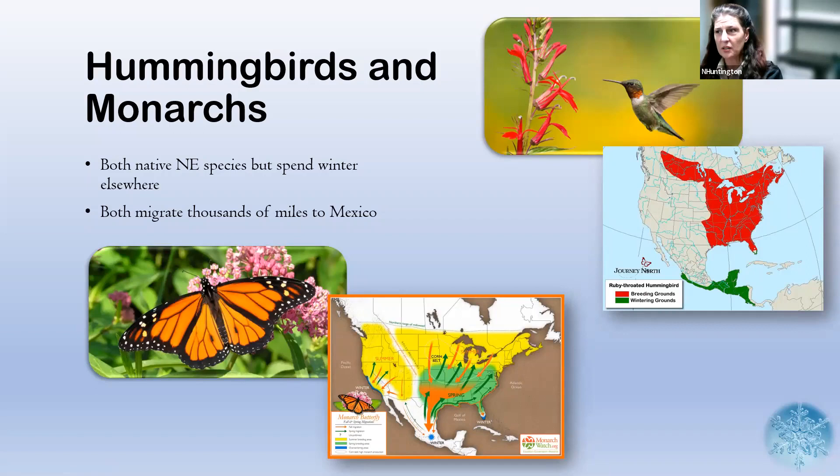We know what happens to the hummingbirds and the monarchs — those are the ones everyone knows about. They have their famous migrations. Both the ruby-throated hummingbird, which is our only native hummingbird in New England, and the monarch butterfly migrate to Mexico, thousands of miles, every year. The ruby-throated hummingbird also goes as far as Central America, which you can see from the green on this map. The red shows their breeding grounds and the green shows Mexico and Central America as their wintering grounds.